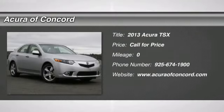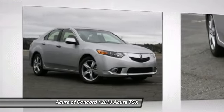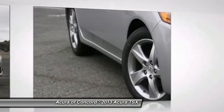The 2013 TSX. The Acura TSX uses quality materials and is built with excellence. It comes equipped with a spacious interior and an impressive list of standard features.